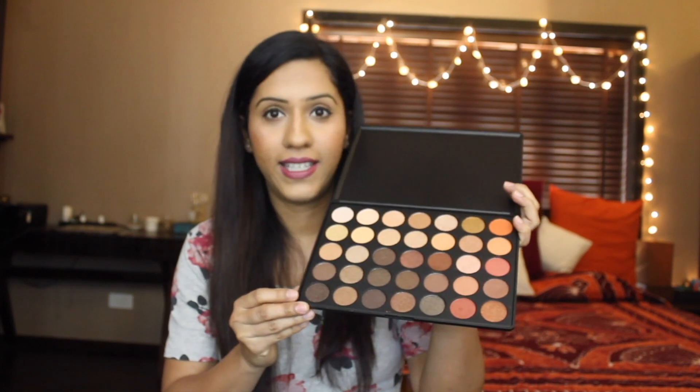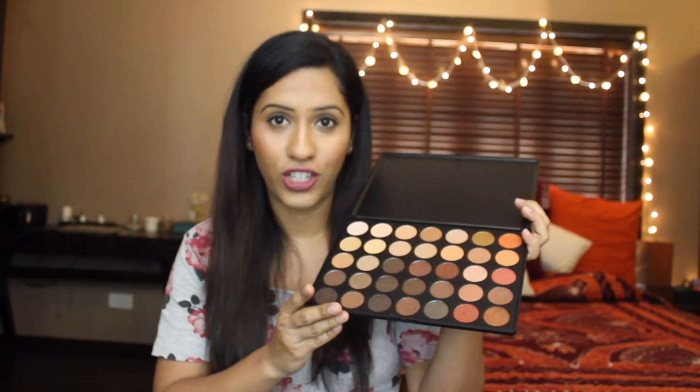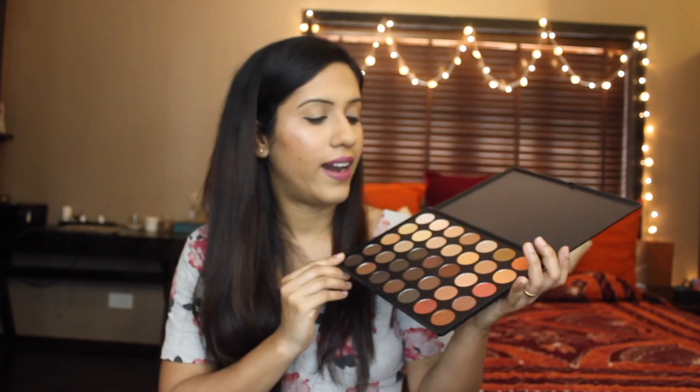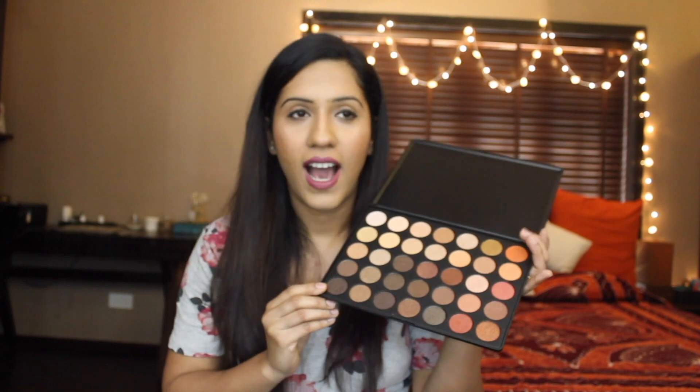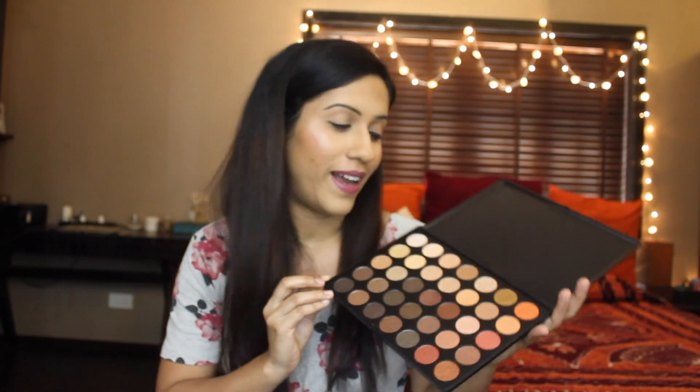I'm going to open up this palette and show you what it looks like. All these shades are shimmery — I'm a huge fan of warm colors and I absolutely love all these shades. I think they work really well for my skin tone, so I'm really excited to try out this palette. The next thing I got from Beauty Bay is this clear lash adhesive by Ardell.